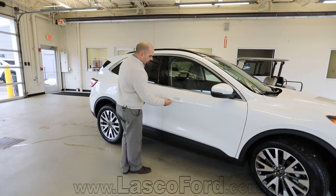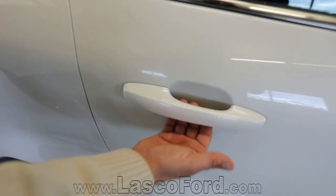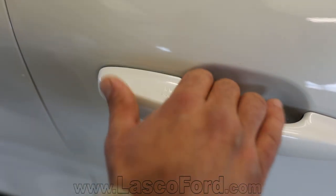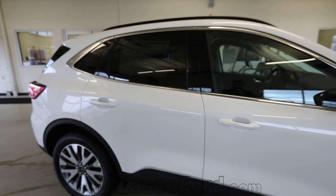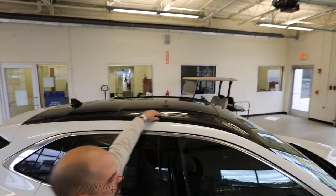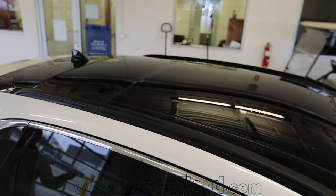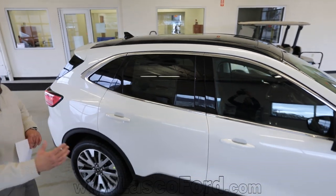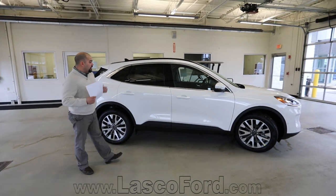If you look at these ridges on the top part of the door handle, this indicates you can simply put your hand on the back of the door handle and it will lock and unlock the vehicle. There's no button on the outside you have to worry about anymore. Take a look at the top of the vehicle — you have this roof rail system. If you're skiing, kayaking, or bicycling, you now have that capability. The black roof contrasting on this white platinum color is a very good look for the 2020 Ford Escape.